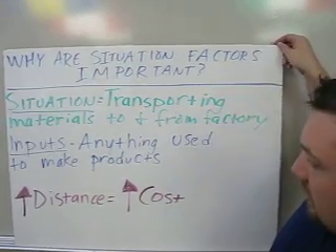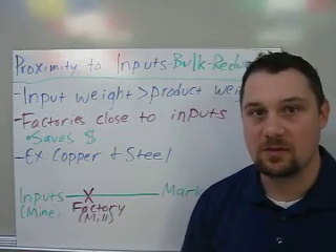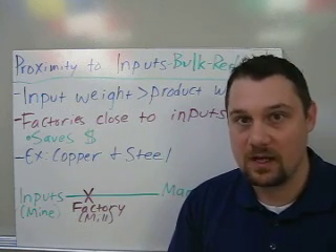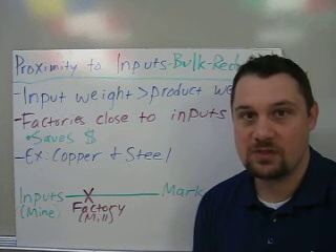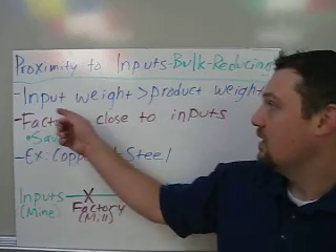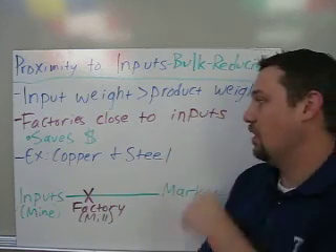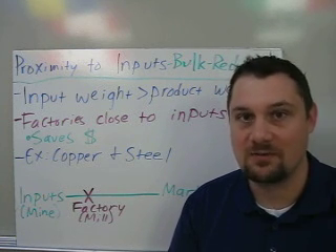Now let's look at some industries where being close to the input is really important — we call this proximity to inputs, because the factory needs to be located near the inputs. This is what we call a bulk reducing industry. Bulk reducing industries almost always locate their factories near the inputs because the input weight — your raw materials — weighs more than the final product, and the factories are closer to inputs in order to save transportation money.